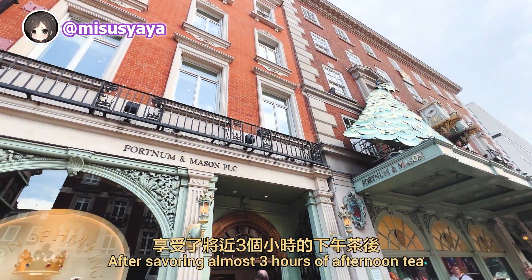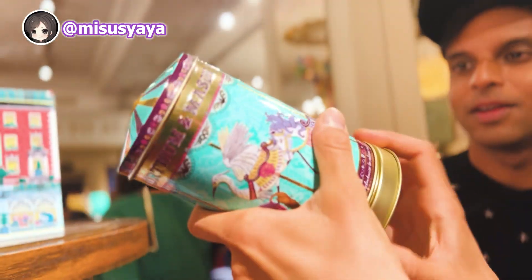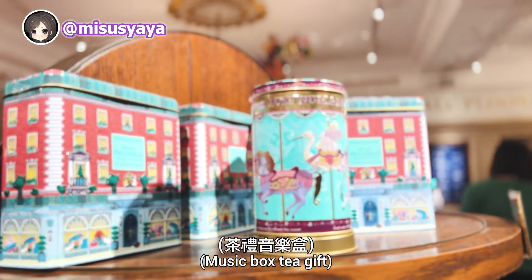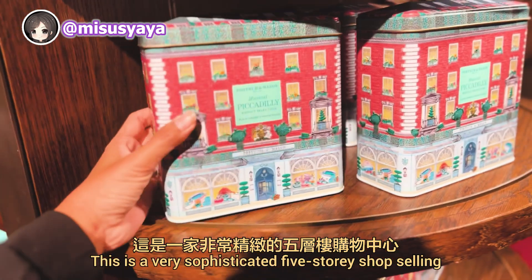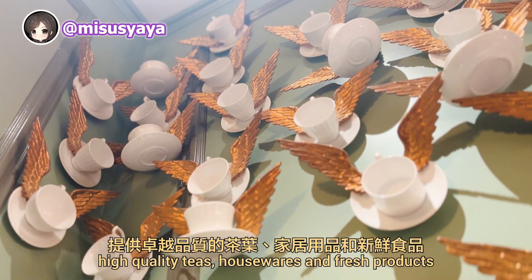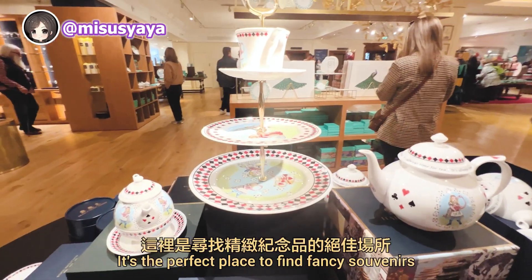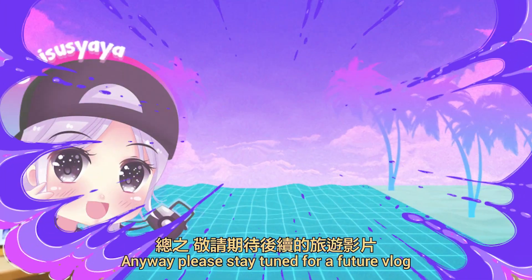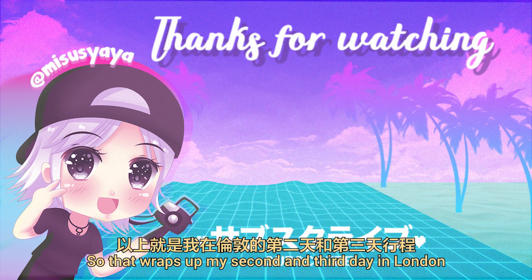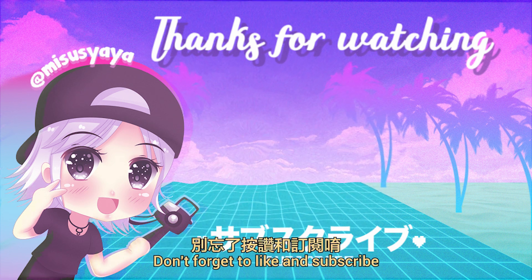After afternoon tea, we check out Fortnum and Mason, where the royal family shops. This is a very sophisticated five-story shop selling high-quality teas, housewares, and fresh products. It's fun to look at these after having afternoon tea — it's the perfect place to find fancy souvenirs. Please stay tuned for a future vlog where I'll be trying out their afternoon tea. That wraps up my second and third day in London. Thank you so much for watching. Don't forget to like and subscribe!